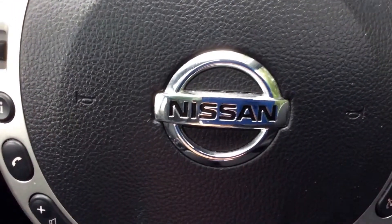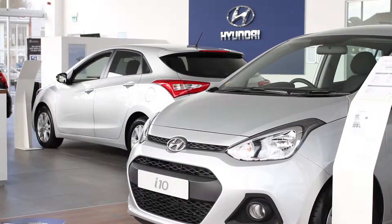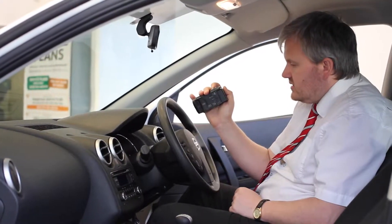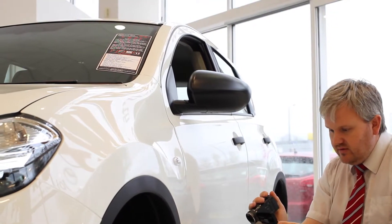Here at Wessex Nissan on Hartford Road, we guarantee to give you the best deals on finance. Thank you for viewing our short video and we hope you found it informative. If you would like more information or any specific areas you would like to look at in more detail, please click the link so we can send you a personalised extended video to your specific requirements.